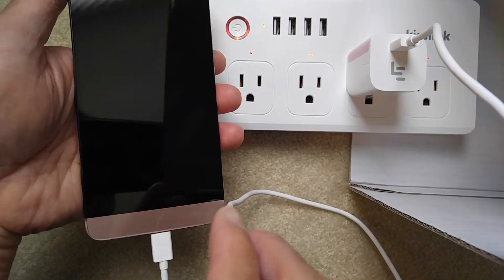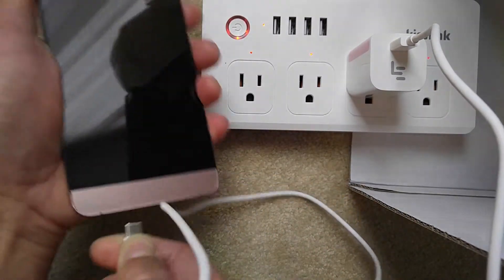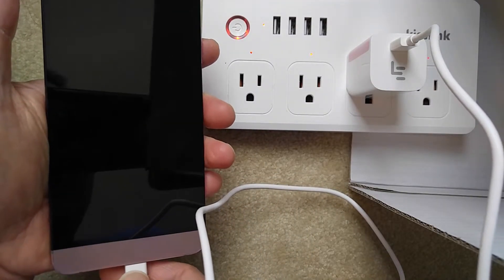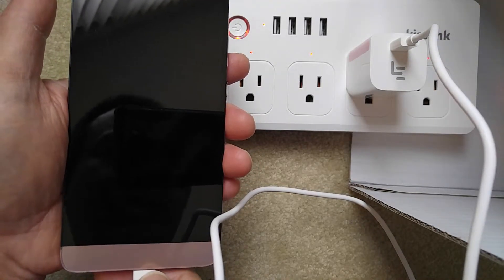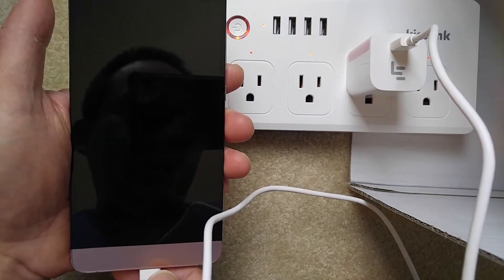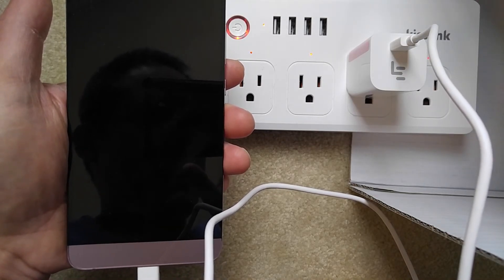The charging port also gave up and no longer works at all, so I can't even turn the phone on. It's out of battery with no way to charge it. I'm going to end the video here and send this to Banggood.com to ask for a replacement. Thank you for watching.